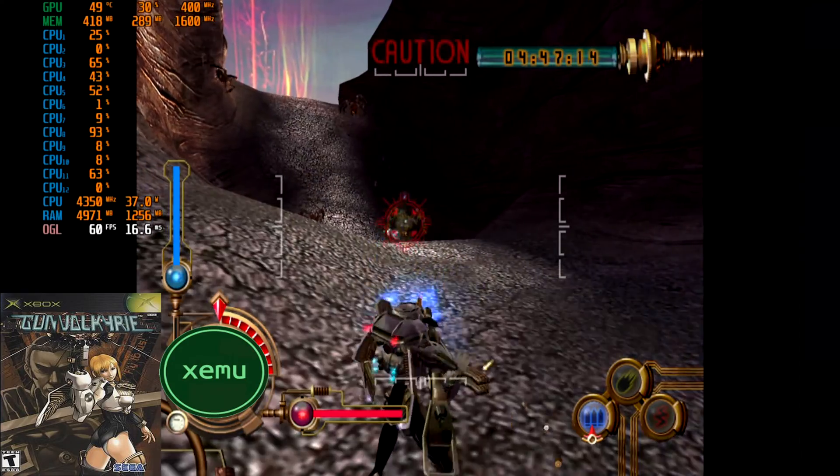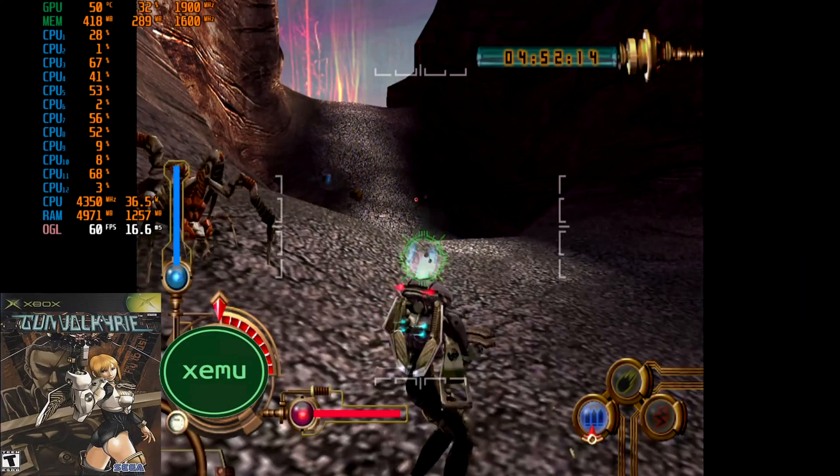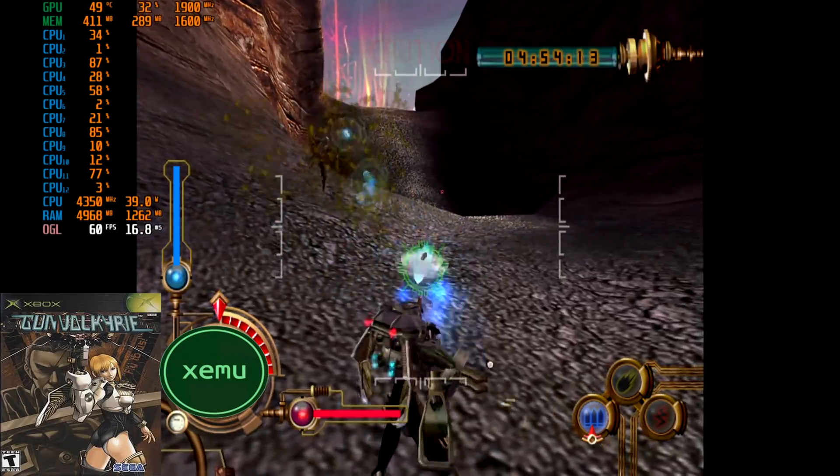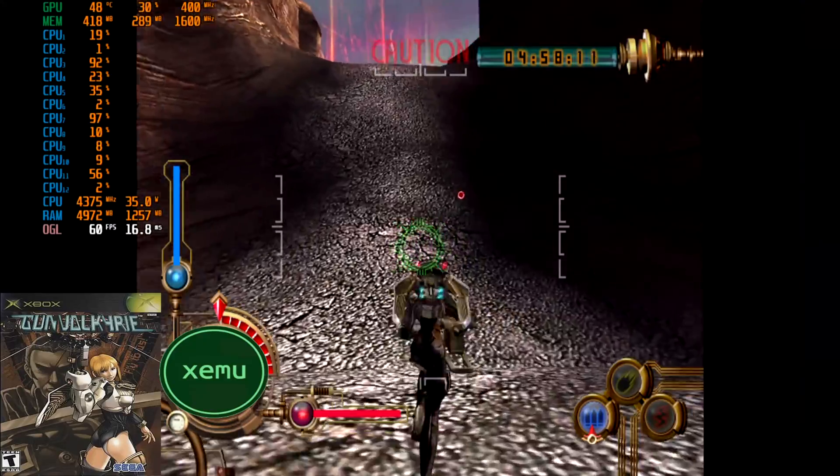From there I tried Xemu, the original Xbox emulator, and things are looking pretty good with 1080p once again being the recommended resolution for upscaling. I did have trouble loading one game that worked with my other PC, but this may be an issue with the current version.